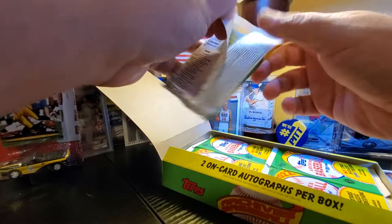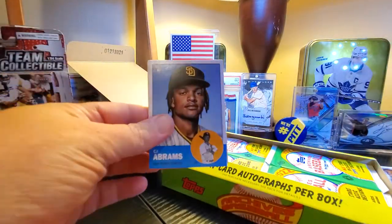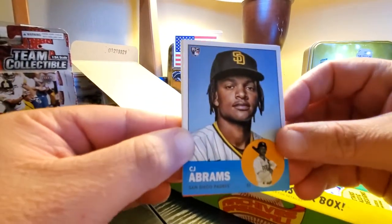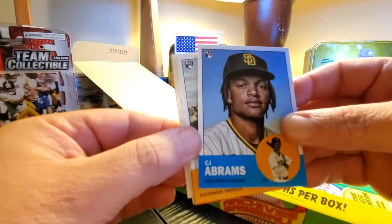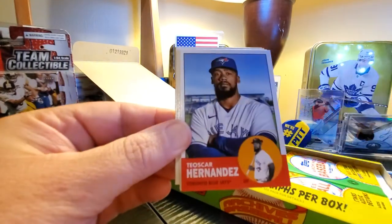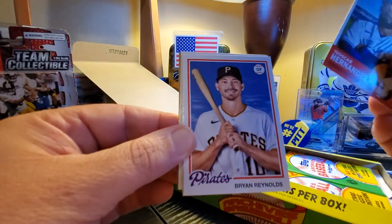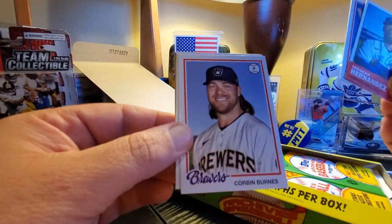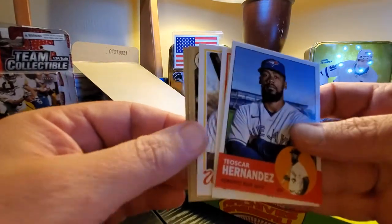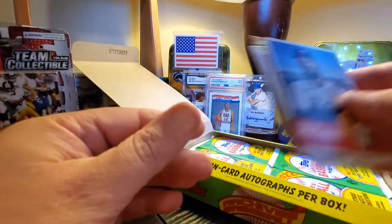This is a cool set because I'm in my 40s — I like to see these old guys. Here's a guy we're hoping to pull: CJ Abrams, one of the good rookies in here. Kyle Bradish — he should be in Update. Brian Reynolds from my Pittsburgh Pirates, Corbin Burnes, Tim Anderson, Luis Garcia, and Jazz Chisholm.